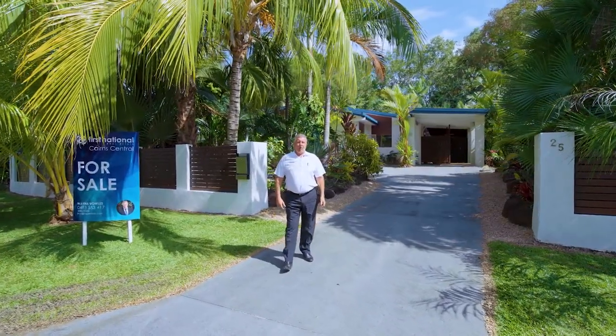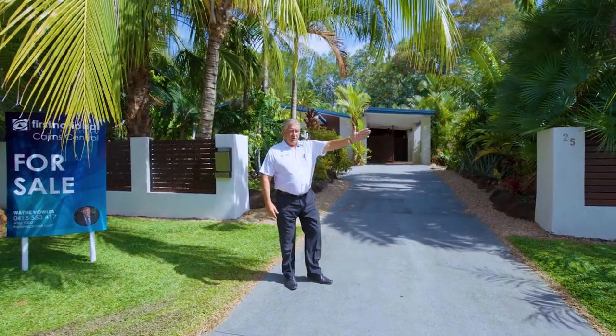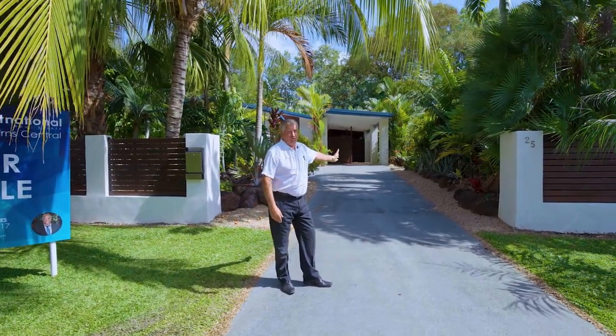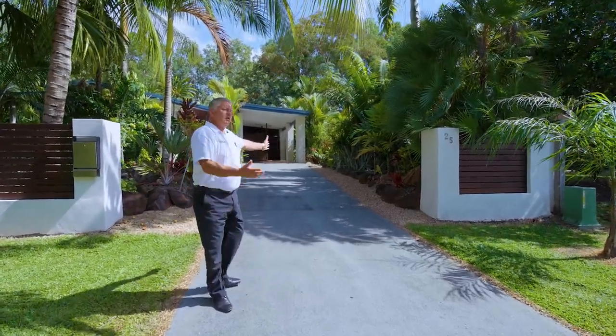If you're looking for a home in a top location, in a quiet street, so close to the beach — a home that has huge potential — then welcome to number 25 Beaver Street. Let's take a closer look.